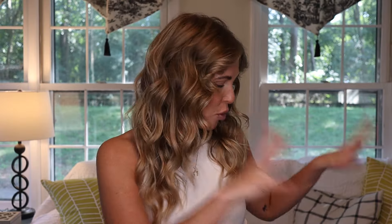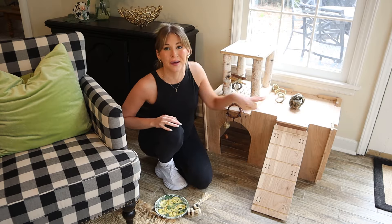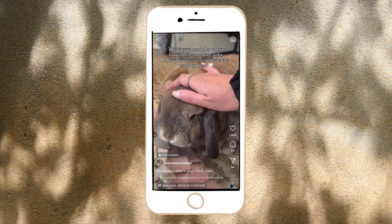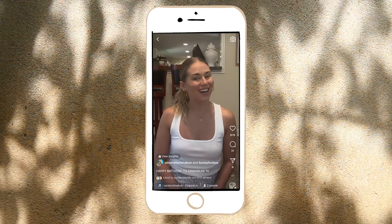I'm Morgan, Cinnabun's bun mom, and I am so excited to try out these products that you tried. I have quite a few here next to me and we are going to go through rabbit toys, rabbit accessories, bunny proofing things, all sorts of stuff. I feel like I have just been using and recommending the same products over and over again, so I posted on our Instagram asking for your favorite products and I went ahead and bought all of them with my own money. None of these are sponsored, so these are going to be my own personal thoughts.